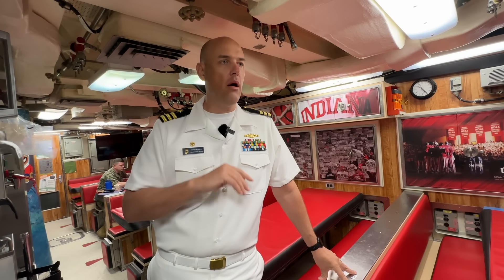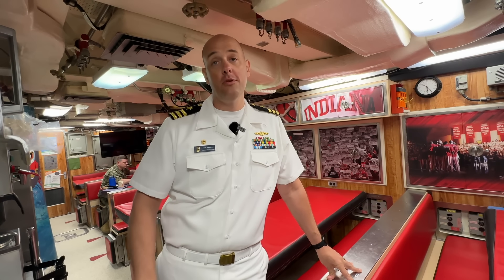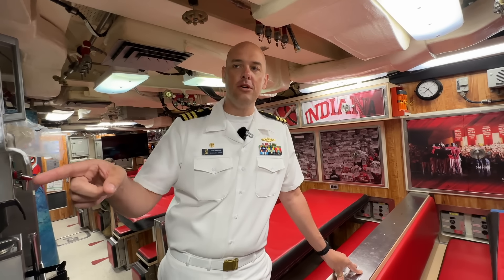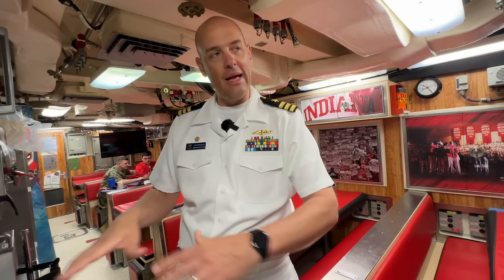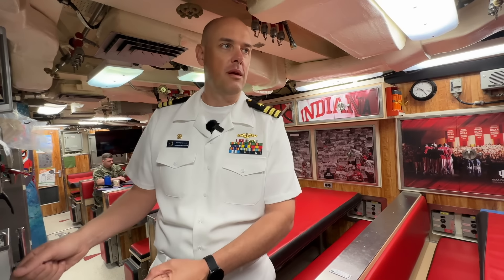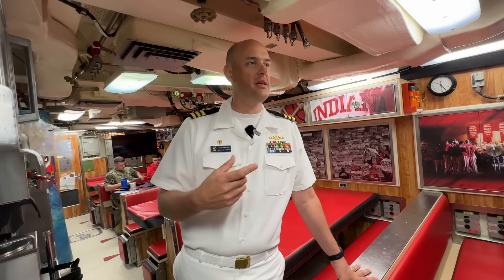Every Saturday night — and every night before we pull into port — they do pizza night. They make all the dough from scratch, make all the pizzas from scratch, and the pizza is really good. The cooks get to know who's who and what they like, so they'll make pizzas for a handful of guys customized to what they want — they'll say 'we got your pizza ready.' These guys really accommodate us personally.